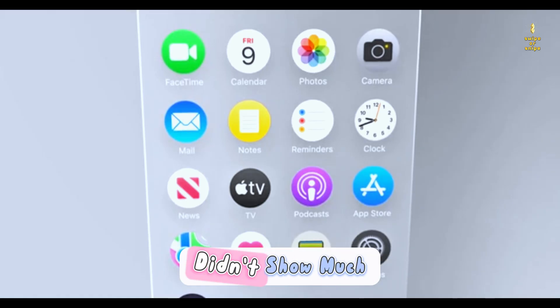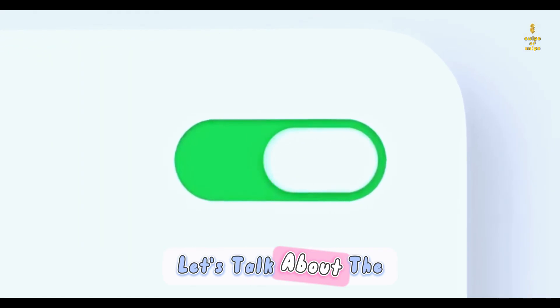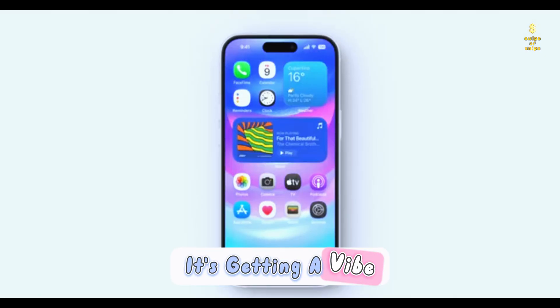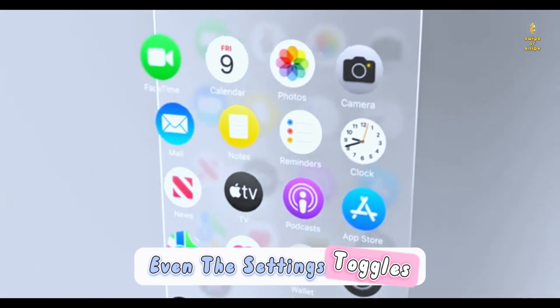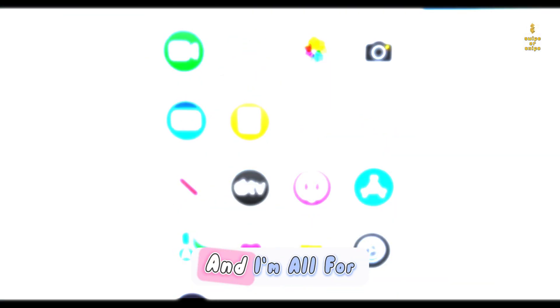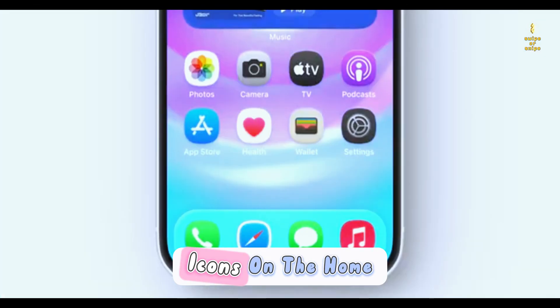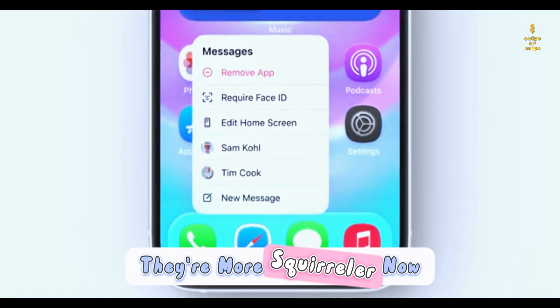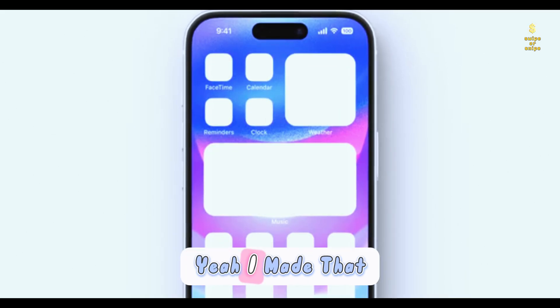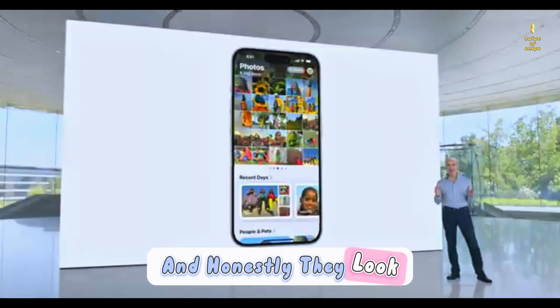We've been hearing a ton of leaks, and the design overhaul is real. The early alpha build didn't show much, but now we've got new icons and UI tweaks all over. The lock screen is getting a vibe change — the toggles are now floating and responding in real time with the gyroscope. Even the settings toggles are slimmer and sleeker. It's a modern look. But the big change? Icons on the home screen. They're no longer those boring rectangles — they're halfway between circles and rectangles, and honestly, they look pretty cool.